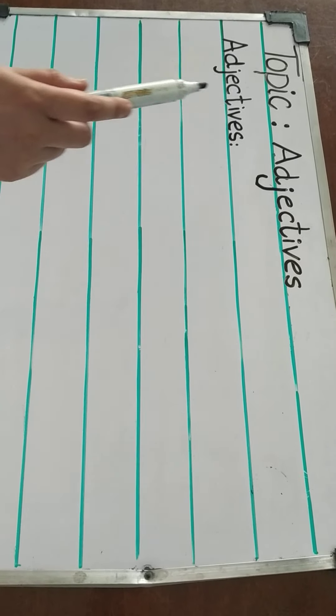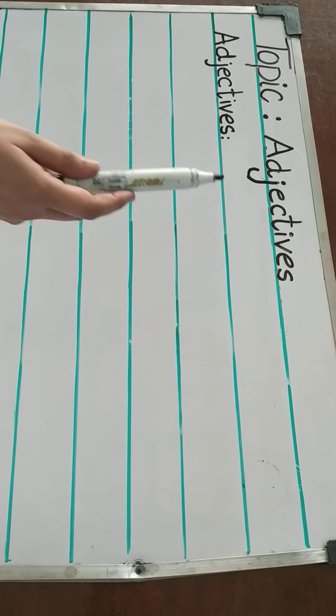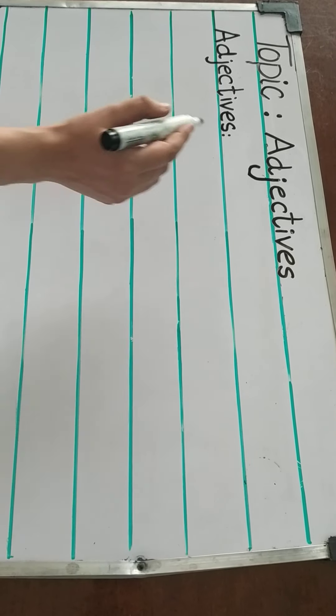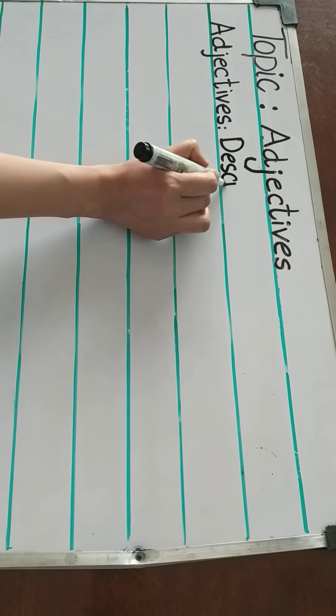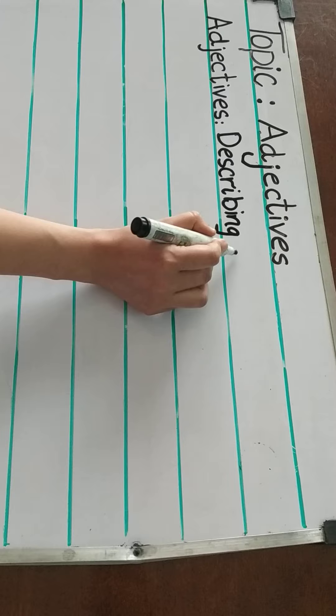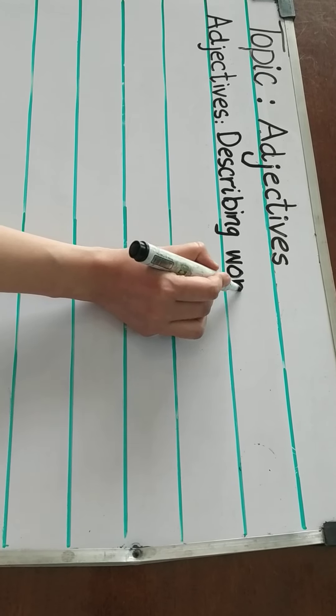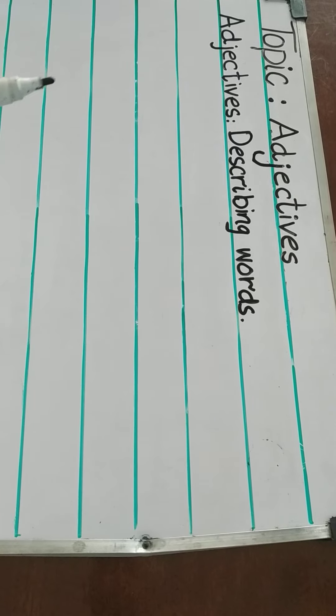Hello children. In this lesson we are going to learn about adjectives. What are adjectives? Adjectives are describing words.